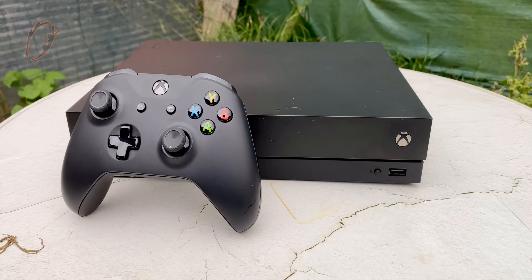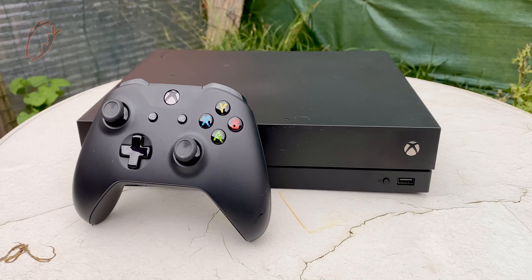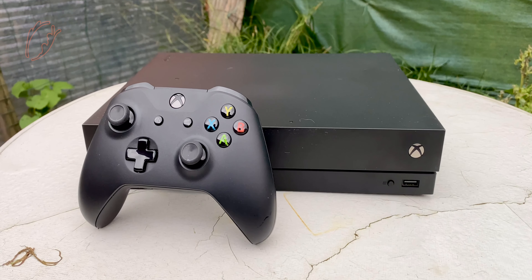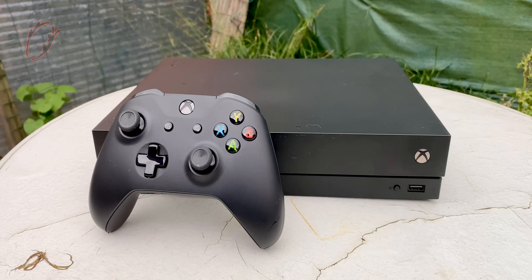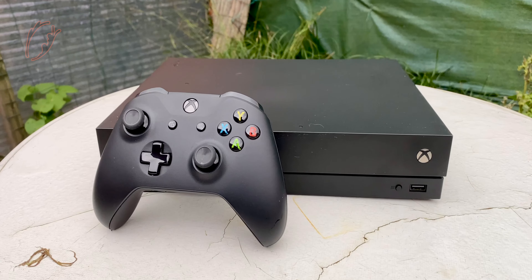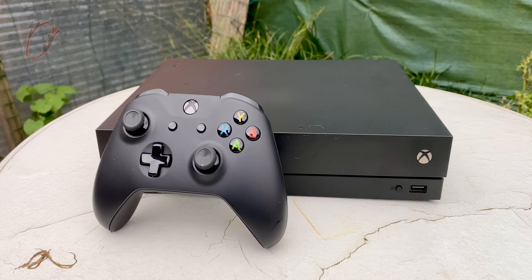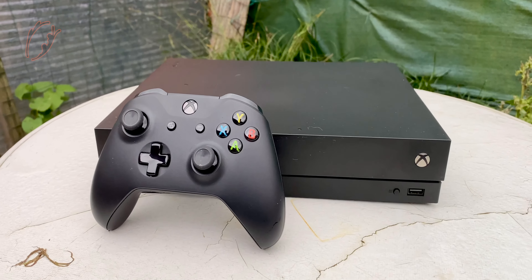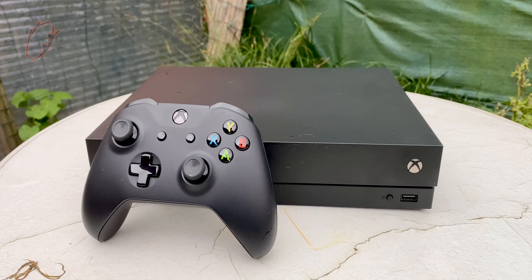Now that the Xbox Series X and Xbox Series S have launched, should you buy this console? Nope. This console is great but it has the same fate as the other consoles — no more support for future games, so it's pointless. The Xbox Series X and S can run Xbox One games plus the new ones.